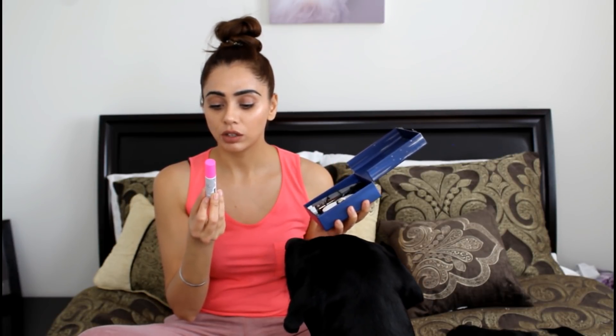So this set comes with the Drunk Elephant glycolic night serum, which is a pretty good size. I've been using it for three or four days now and I still have a lot left in the bottle — you only use two or three drops at night time. I'm actually quite liking this and I might think about getting the full size for this one. It's one of my favorites in the set.